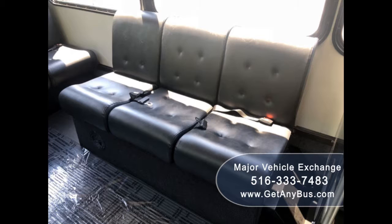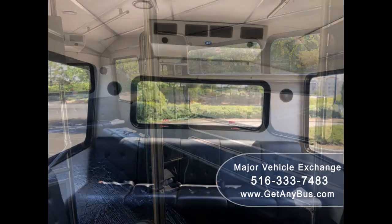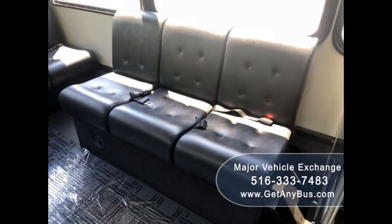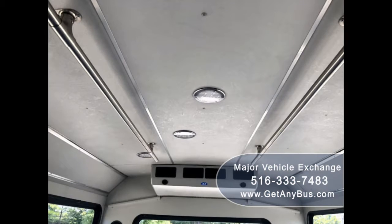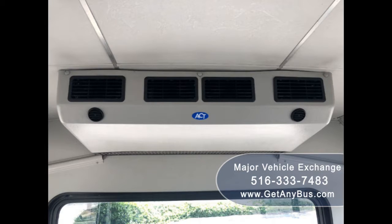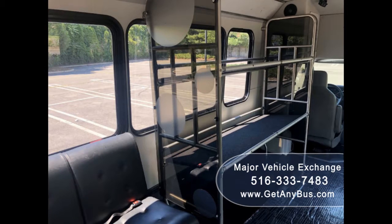Its vinyl seats with seat belts are in excellent condition as well as the rest of the cabin. Its seating arrangement is perfect for church groups, large families, or group travel and is ideal for activity and outings for hotel, airport and casino runs, limousine shuttle service, church, real estate, beer or winery tours and much more.